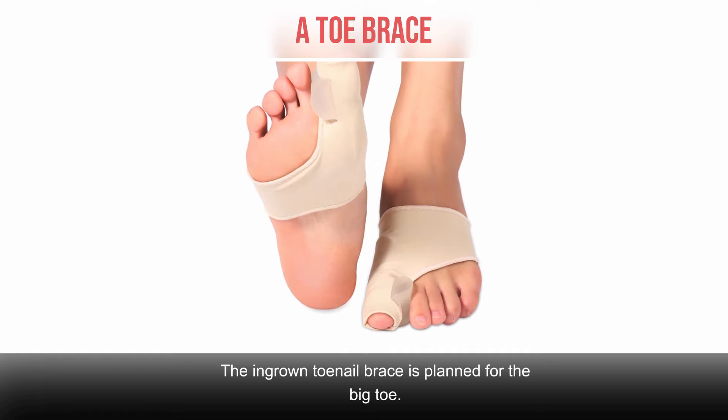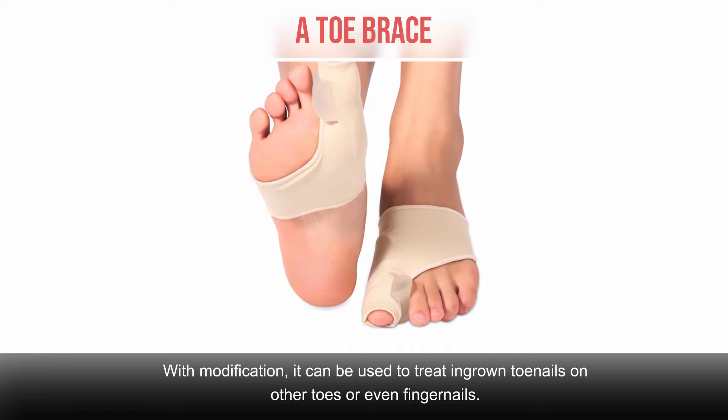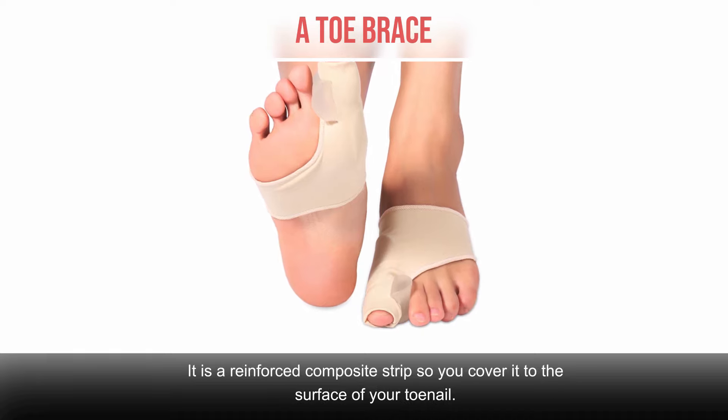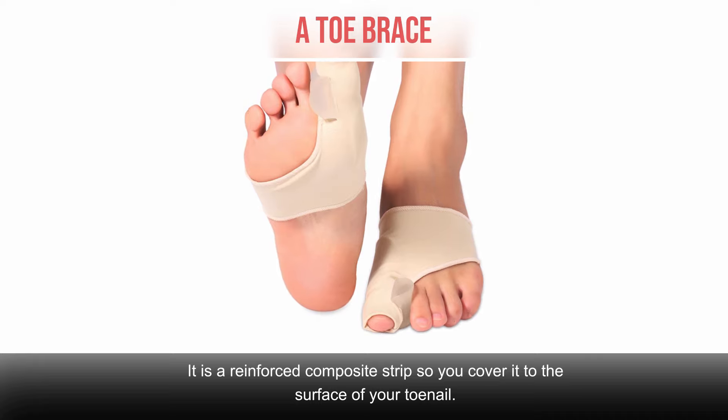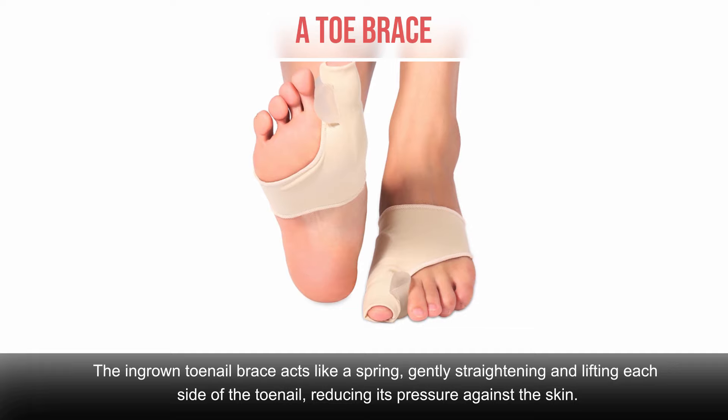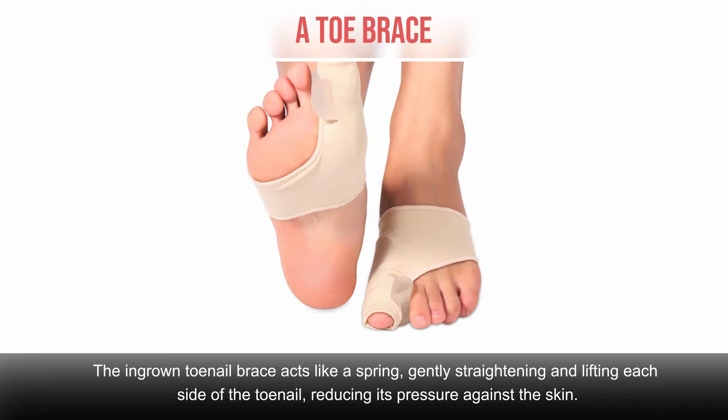Toe brace. The ingrown toenail brace is designed for the big toe, but with modifications it can be used to treat ingrown toenails on other toes or even fingernails. It's a reinforced composite strip that you cover onto the surface of your toenail. The ingrown toenail brace acts like a spring, gently straightening and lifting each side of the toenail, reducing its pressure against the skin.